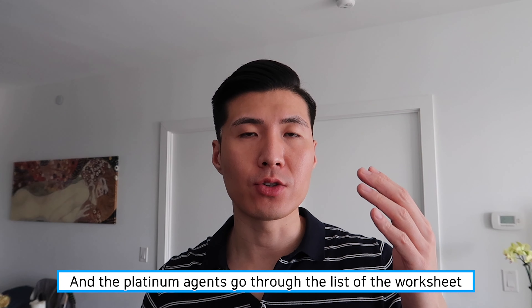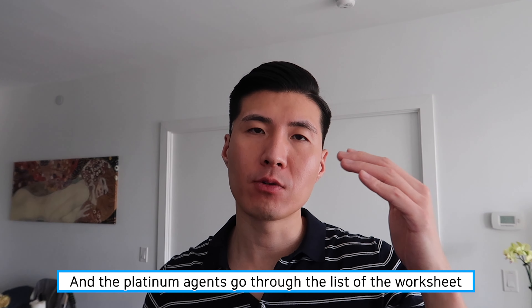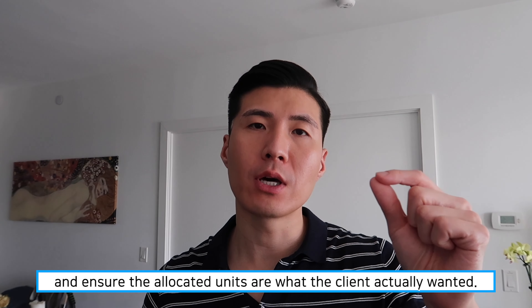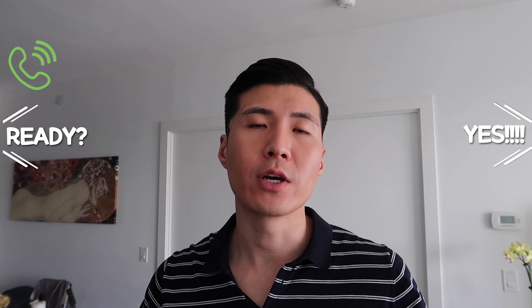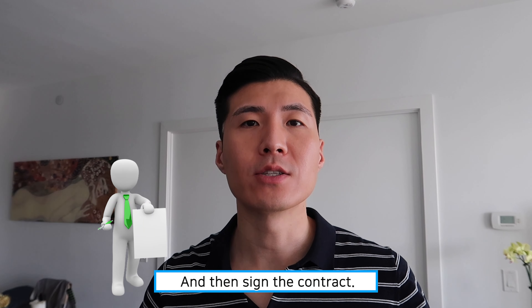On the day of the launch, the developer will assign and allocate the units to the platinum agents. The platinum agents would typically go through the list of worksheets and make sure the unit assigned was something the clients actually wanted. Then we will call our clients to make sure they are ready to move forward and sign the contract. So this is a platinum launch.